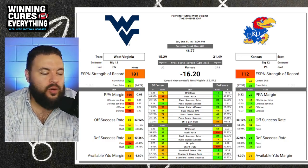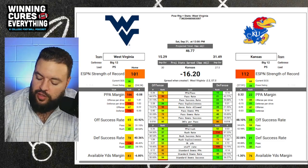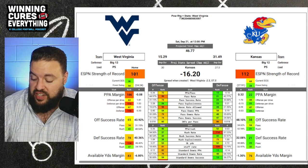Kansas heading to Morgantown. West Virginia is a two and a half point favorite, total of 57 and a half or 56 and a half.